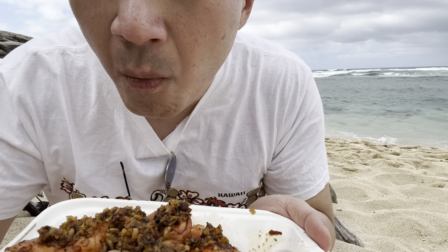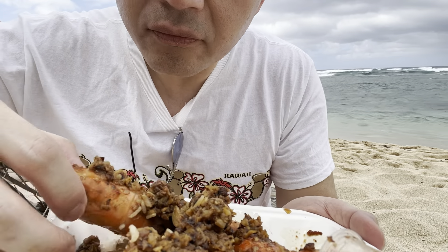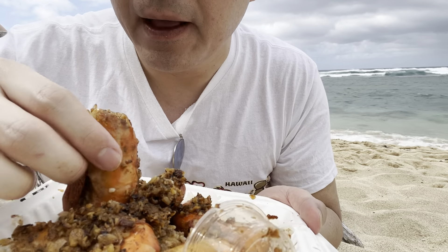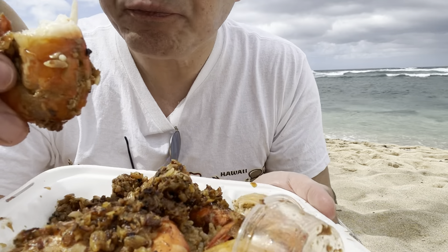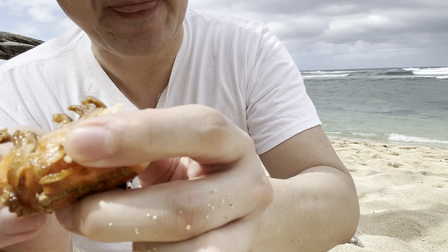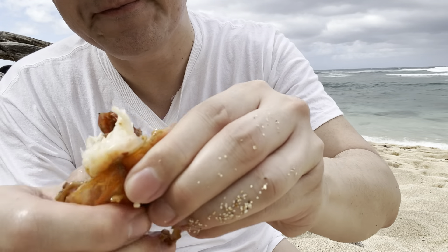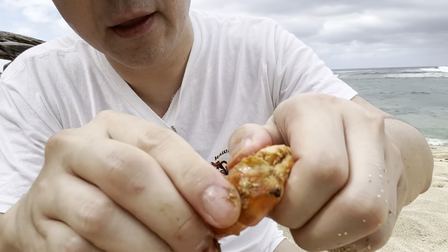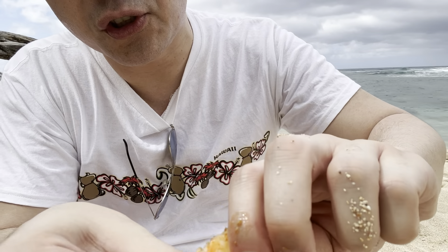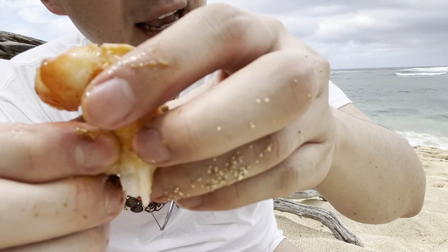So good. The shrimp is so big and just amazing. Let me open one up and show you — look at that. It is so big. This is the whole shrimp and it is amazing. You have to add the rice with it.